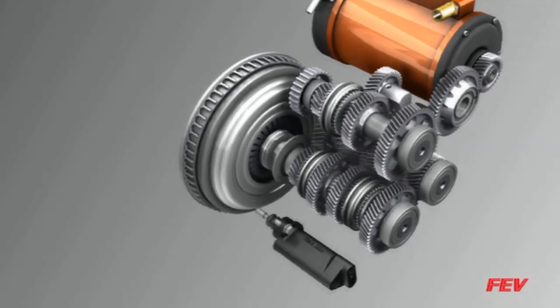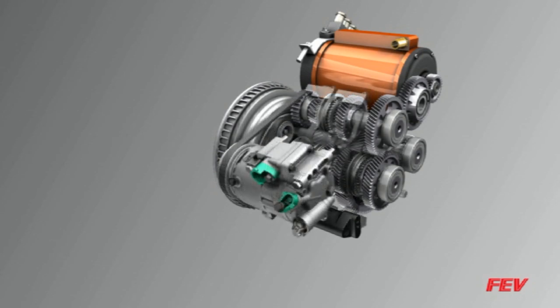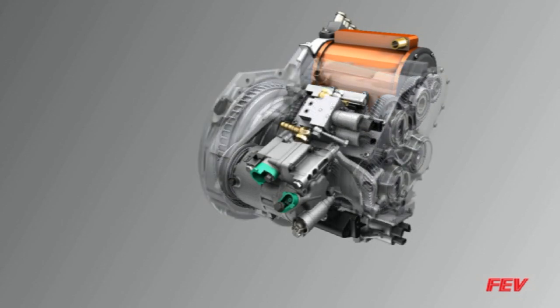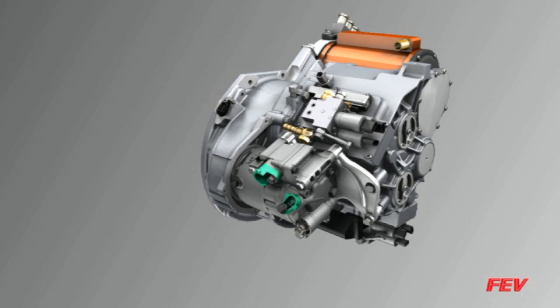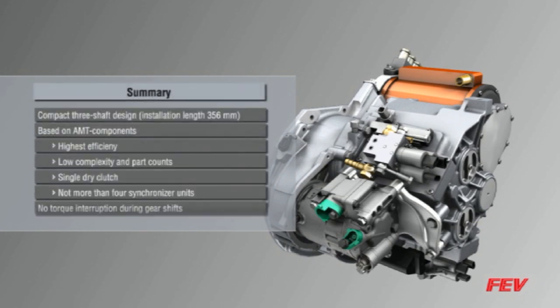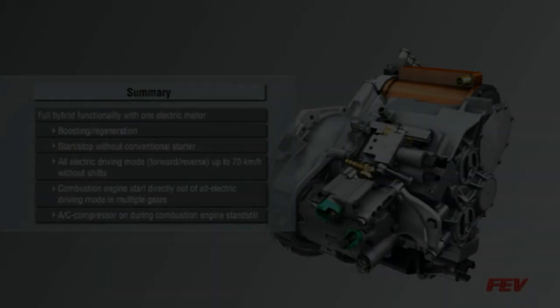The 7-H AMT transmission offers numerous benefits, both in terms of its application in more fuel-efficient vehicles as well as its unique hybrid operating modes. Its compact three-shaft design allows for a total installation length of 356mm. Based on the AMT architecture to provide the highest mechanical efficiency, lowest complexity and parts count, use of a single dry clutch and four synchronizing units, the 7-H AMT is an innovative alternative that provides an upscale feel for even the smallest vehicles.